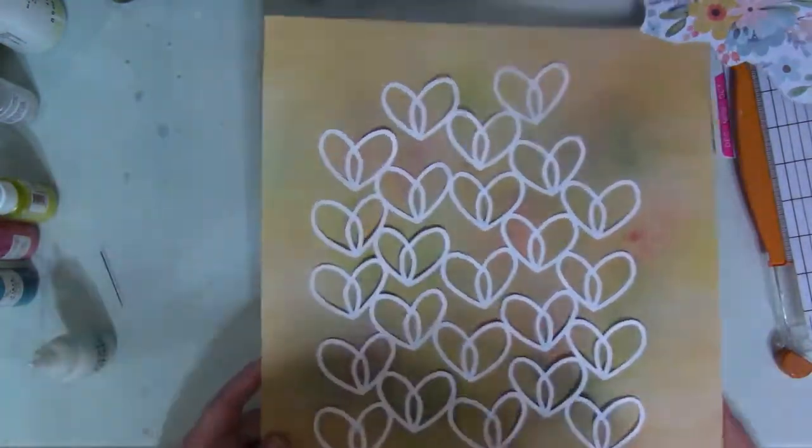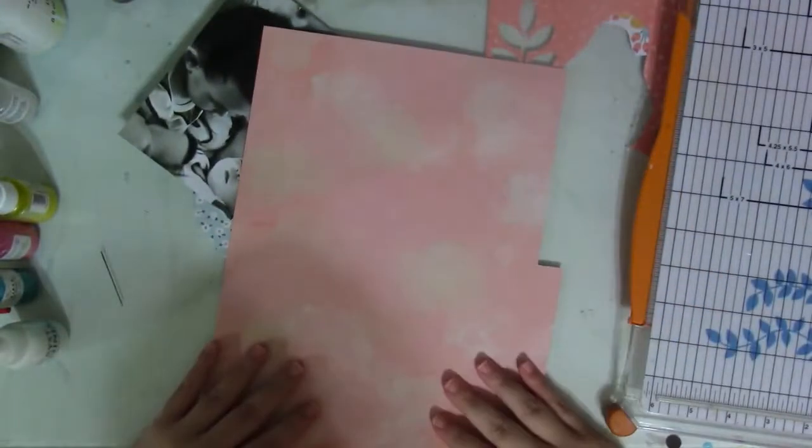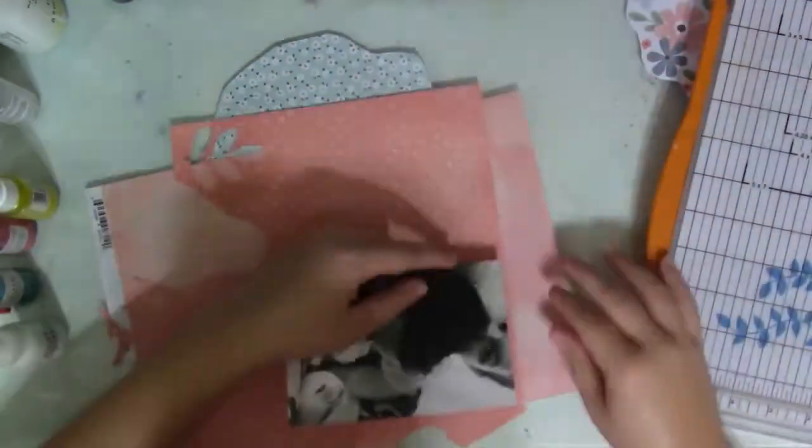I'm going to stick the cut file down. I cut it out roughly at ten and a half by eight or nine inches, and I cut it out on white cardstock.